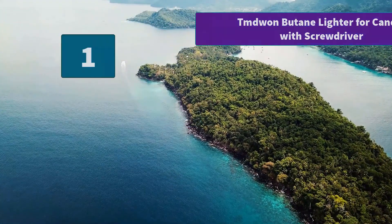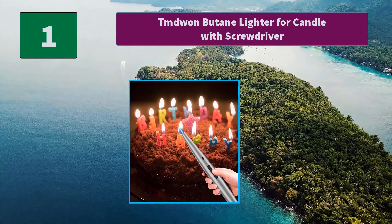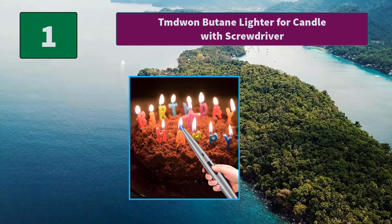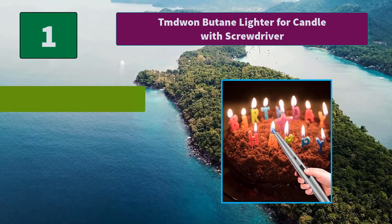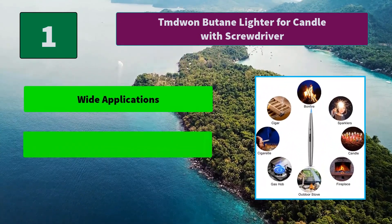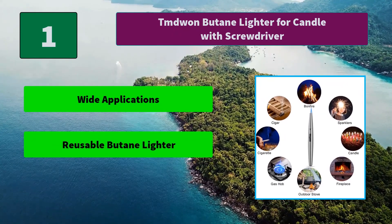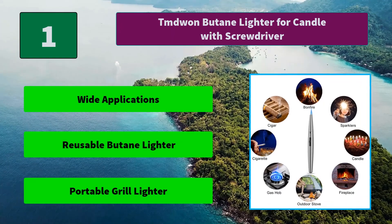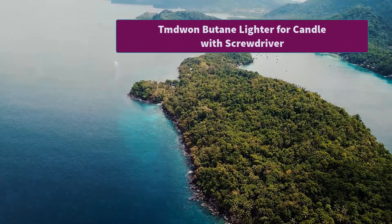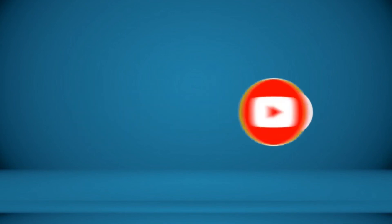Number 1: M1 Butane Lighter For Candle With Screwdriver. This torch lighter can be refilled when butane fuel runs out, which is very economical. Most butane fuel can be used for this candle lighter because of its universal fuel inlet. Main features: Wide applications, reusable butane lighter, portable grill lighter. For more information about this product, check the video description.